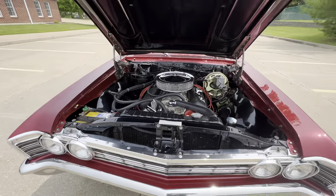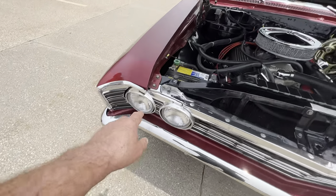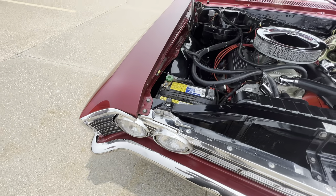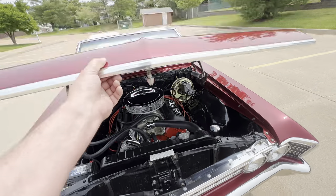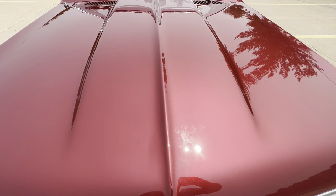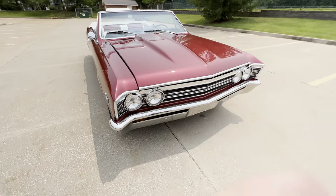Just a super nice car, all the chrome trim bright work. There is an imperfection right there on the trim piece. There was a small chip right there, we will address that, but just overall, just a really nice car.